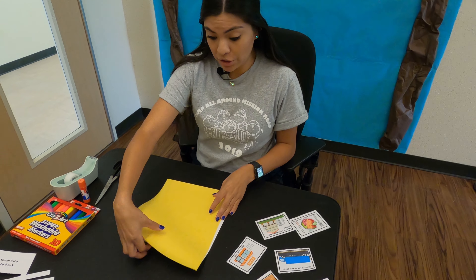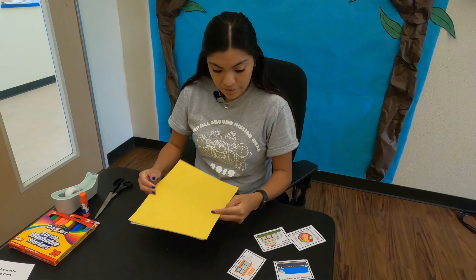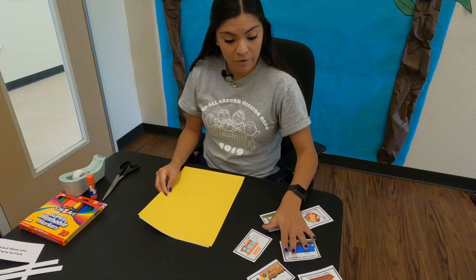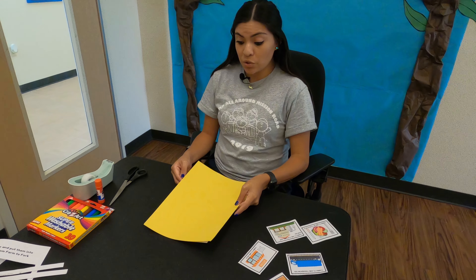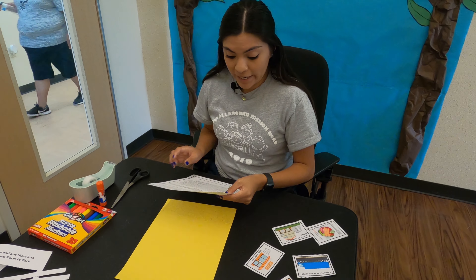And now we have our construction paper here. You guys will have different colors. Now we have our pictures here. And when I ask you guys if you see something, you're going to grab your picture and place it there with glue on your construction paper.